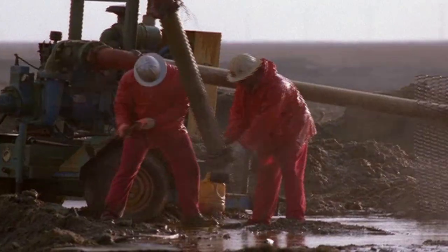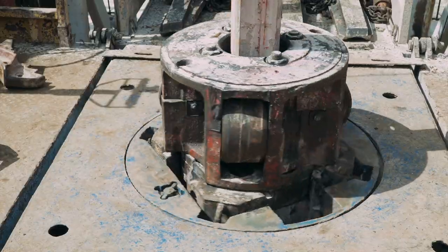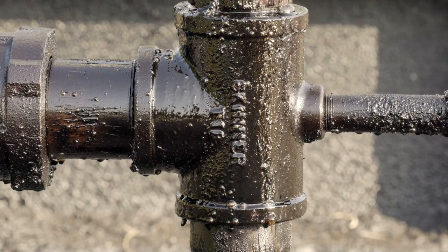Derrick operators and rotary drill operators keep the mud — made of water, clay, air and chemicals — flowing so drills run smoothly. These workers listen to drills to ensure the vibrations are normal and may collect samples of material from the hole to monitor output.